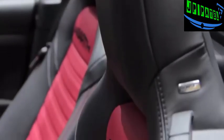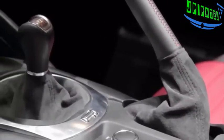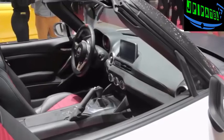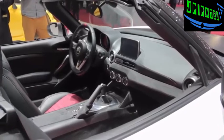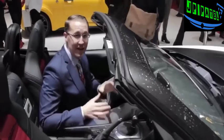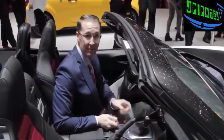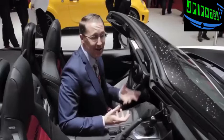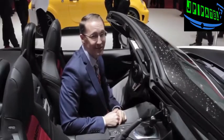Abarth says it'll do 0 to 62 miles an hour in 6.8 seconds. A 6-speed manual will be offered as well as the world's coolest sounding automatic transmission, the Sequenziale Sportivo. More than just a silly paint job, it comes with a sport-tuned exhaust and a standard limited slip differential. Each one comes certified by an Abarth technician with a special numbered plaque. I don't know the price yet, but I bet it'll be one expensive Miata.